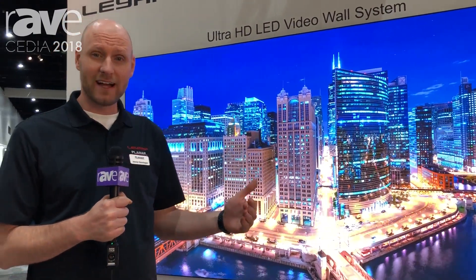For more information on DirectLiteX, visit Leyard.com or Planar.com. Thank you.